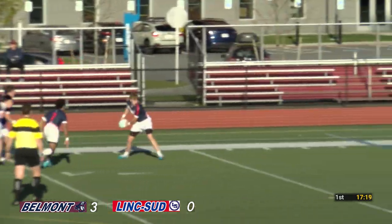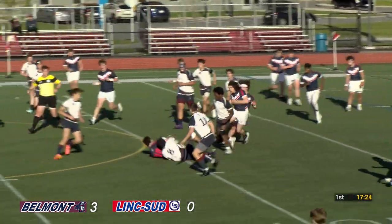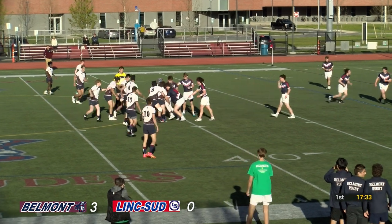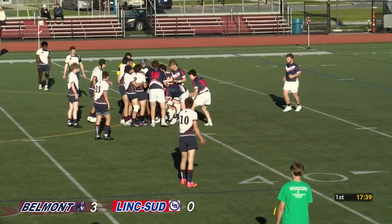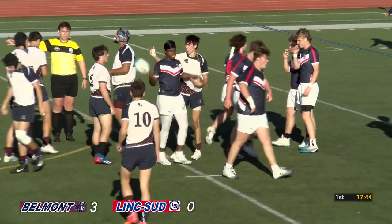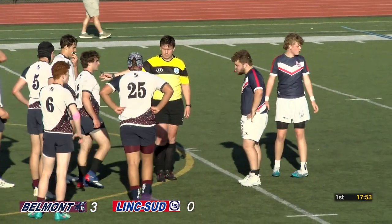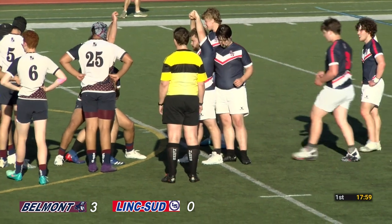About halfway through this first half, playing 35-minute halves as you do in rugby. A beautiful dummy by the Lincoln Sudbury player, but Belmont defense able to catch him. Belmont holding the LS player up, forming a maul. Scrum to Belmont. Beautiful work — that's not an easy thing to do. You've got to hold the full weight of two players, as Lincoln are trying to get to the ground to recycle the ball. Super play by the Belmont pack.